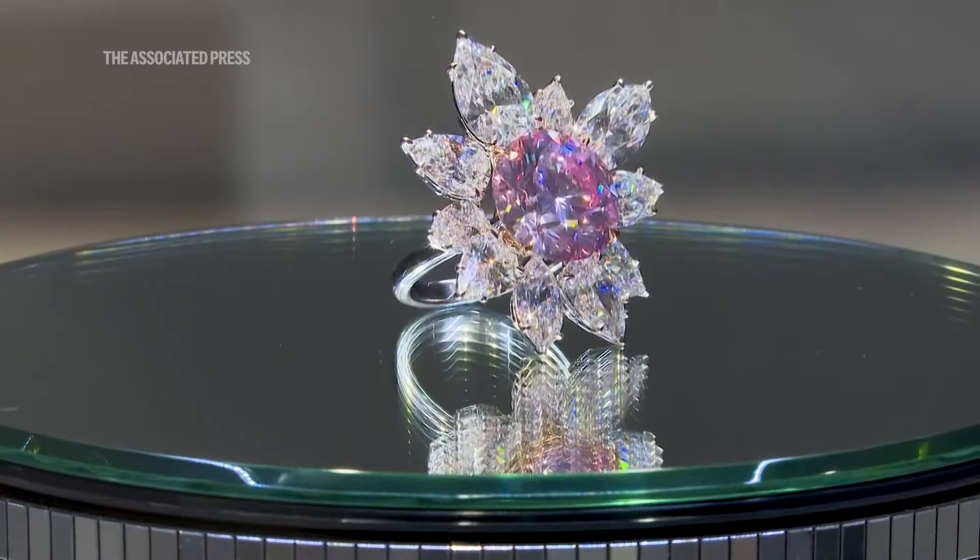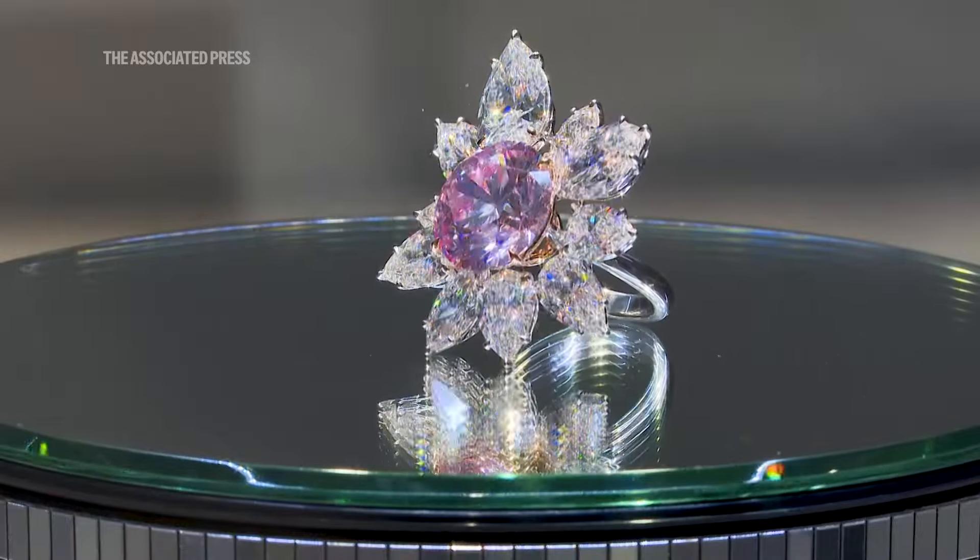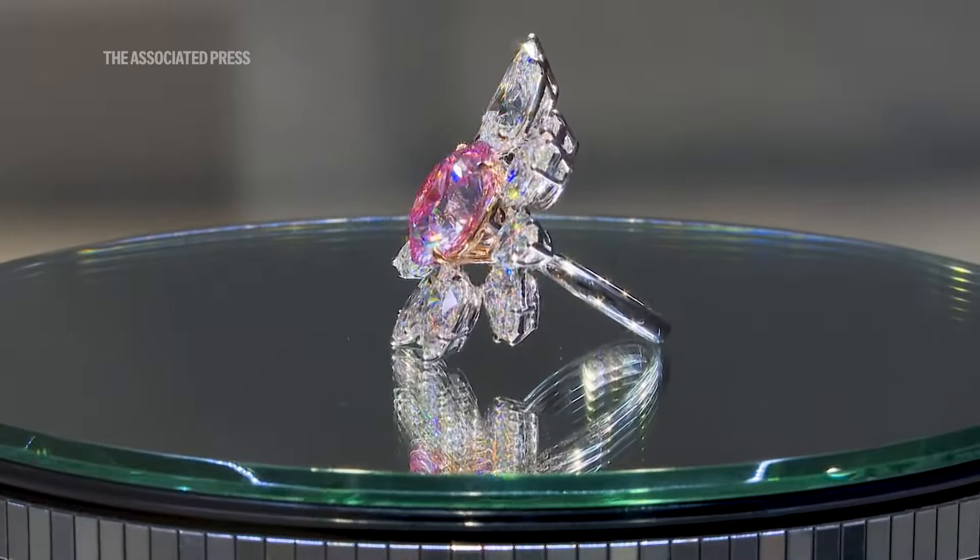It's an old stone, and what's special about it is that this cut — the round brilliant cut — is normally fashioned for white diamonds to bring out optimum brilliance in the stones.